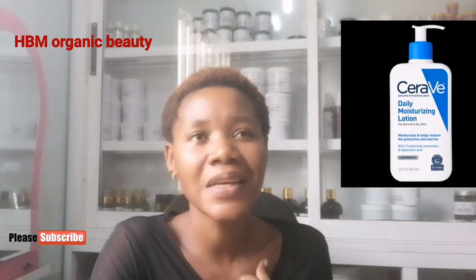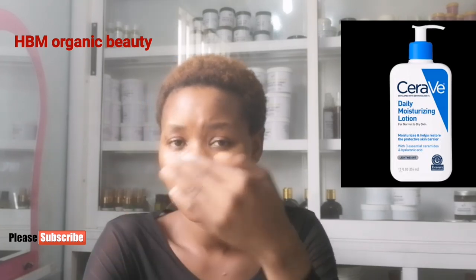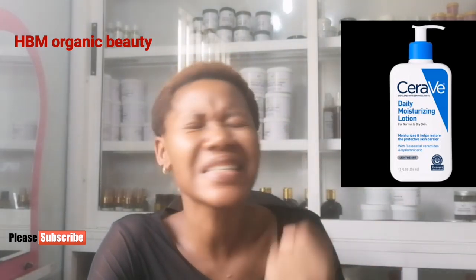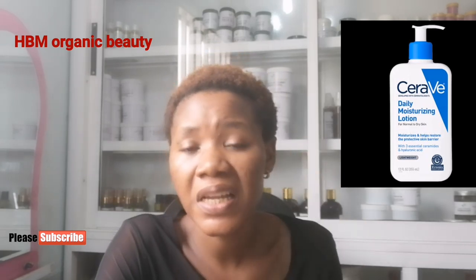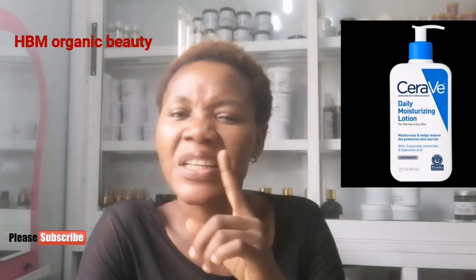Number five is CeraVe Daily Moisturizing Lotion. I love this lotion. If you're into skin lightening, I advise you get this and apply it twice a week, day and night. This lotion contains hyaluronic acid, which is a great anti-aging ingredient — that's why almost all vitamin C serums include it. CeraVe fights anti-aging, fights wrinkles, and keeps your body moisturized all day long. Just give it a trial for one month.